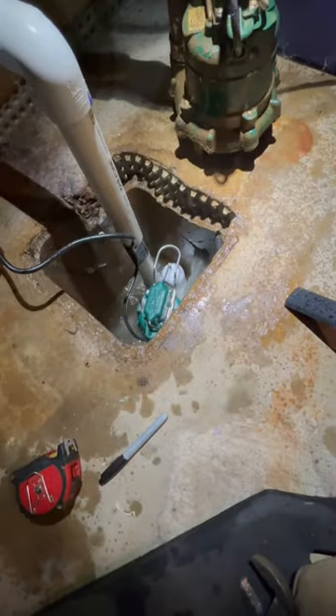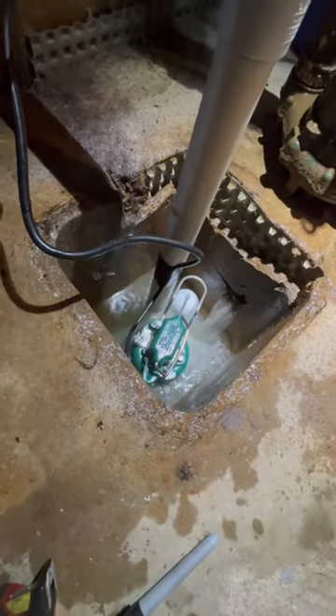As you can see, that thing popped out of that no-hub coupling, and I went ahead and fixed it for the homeowner. Because I'm a nice guy, what can I say.